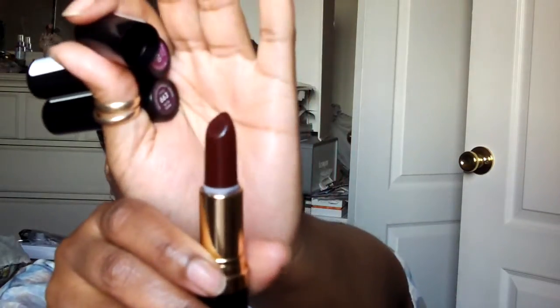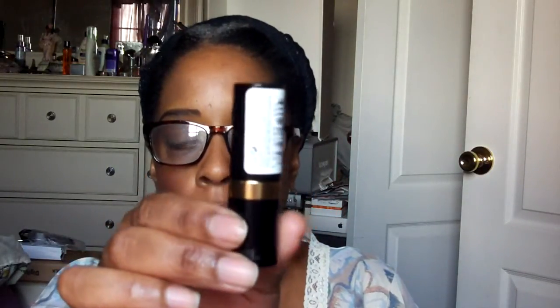I went to Rite Aid and they had Revlon with certain things 40% off. Revlon at Rite Aid is like $8.49, but I got these three for $16 and some change. I'm not really into dark vampy lips but I do like them. My Rite Aid finally got the gold accent tops — the ones I was seeing in other people's videos. Mine had been silver before. This one is Violet Frenzy.